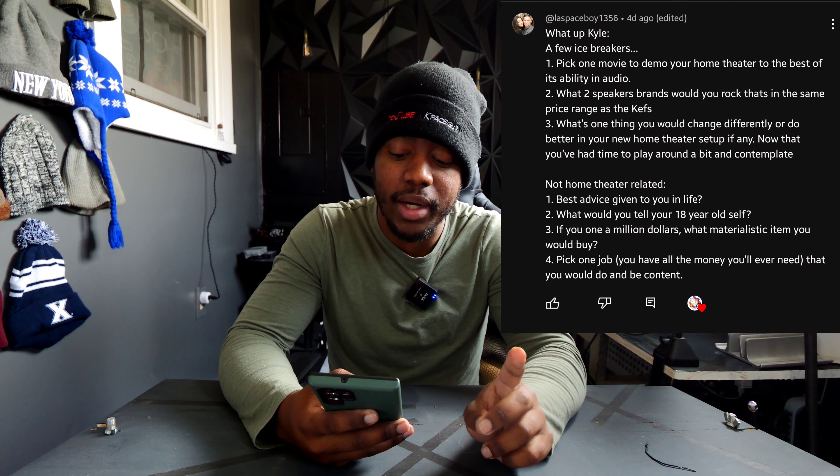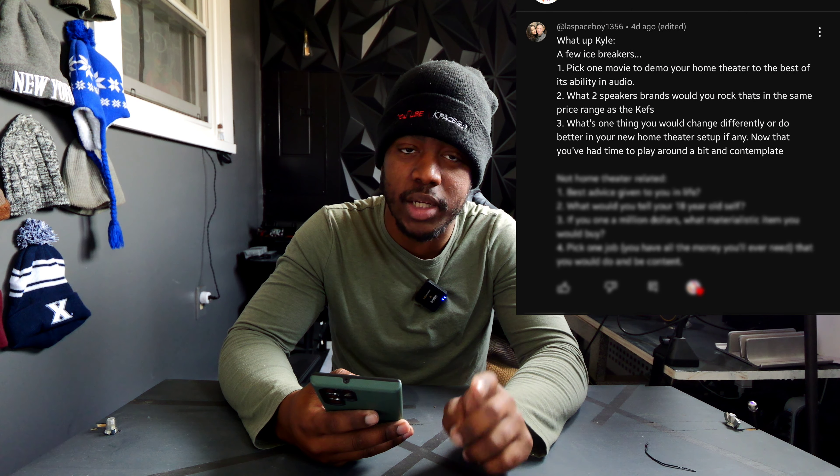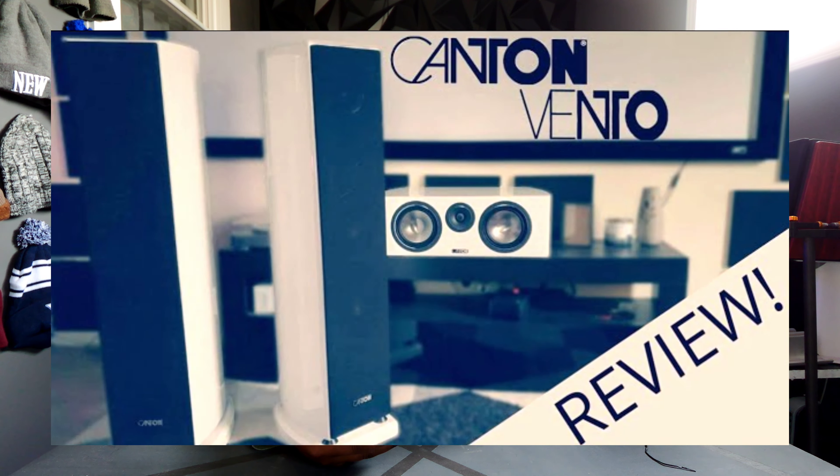He also asks: what two speaker brands would you rock in the same price range as KEF? I love Canton — I had my first Cantons about two or three years ago and I would buy them again 100%. They're not very popular in America, but hopefully I brought some popularity to them. When I was buying my KEFs, I was going between Canton and Paradigm, and Elac has some really good high-end stuff too.